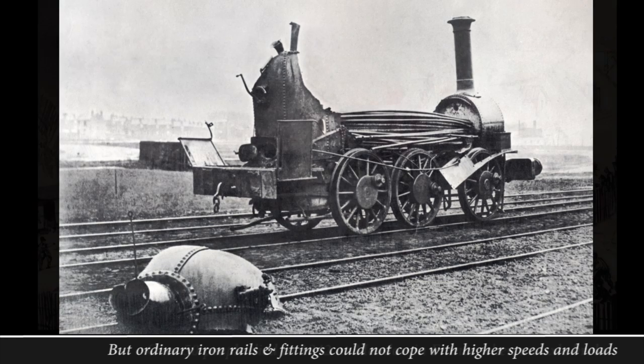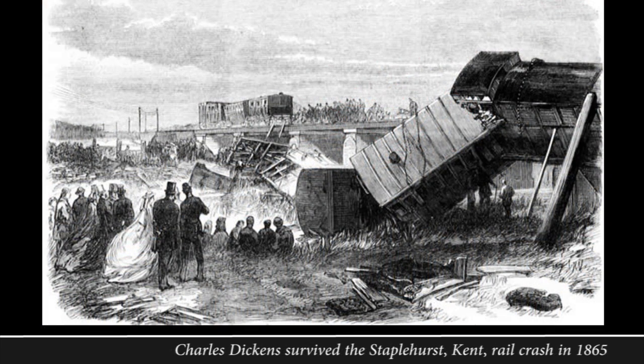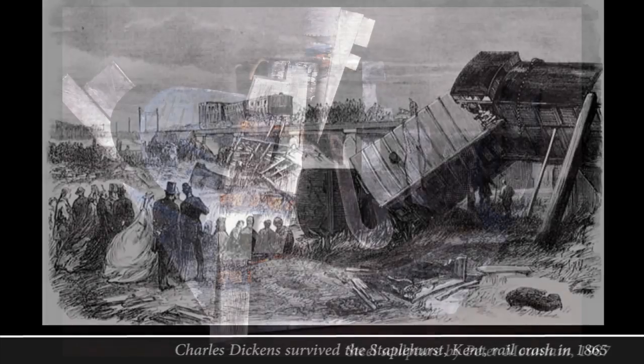Rails, wheels, axles and springs failed, causing accidents, breakdowns, injuries and even fatalities. These load-bearing items needed to be made of a harder, more durable steel, but at that time it was difficult to produce steel in the industrial quantities needed and at reasonable cost.